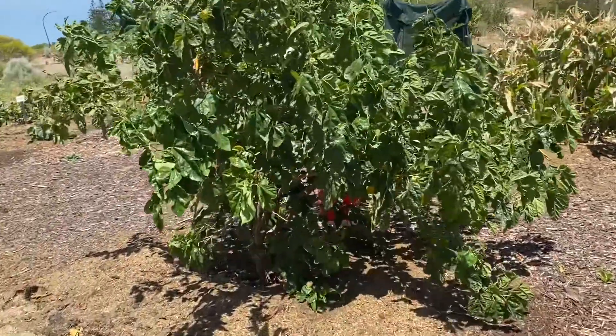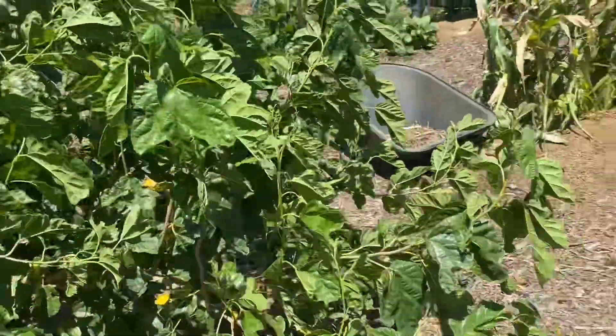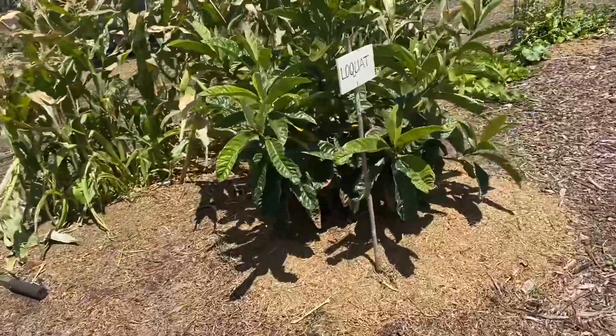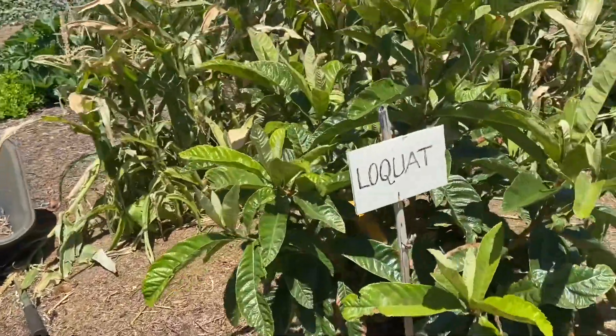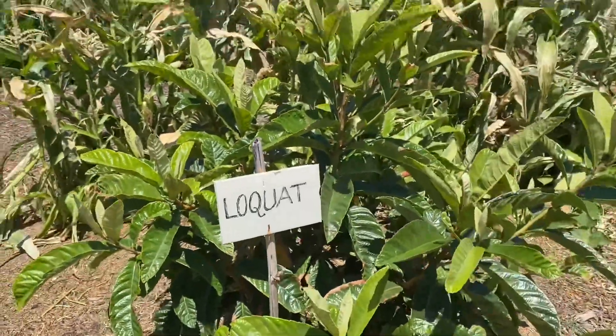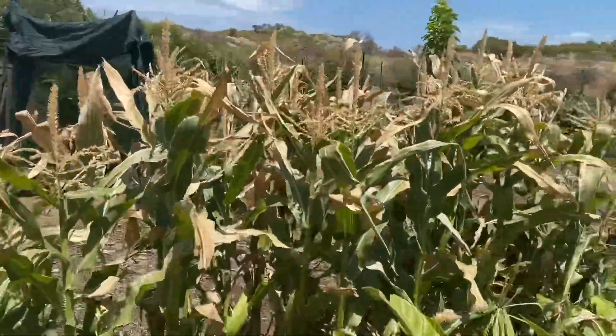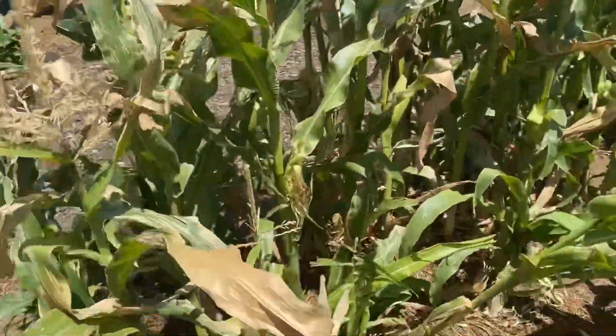This must be a fig tree here. Mulberry — not sure. And they've got a lot of corn going on as well. Corn, so yeah.